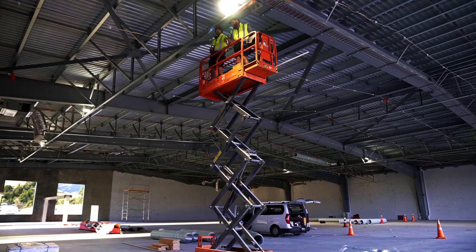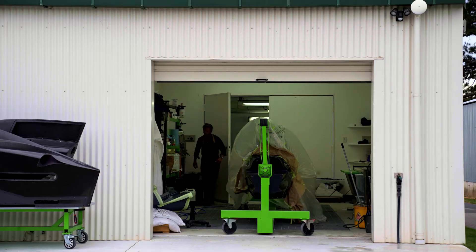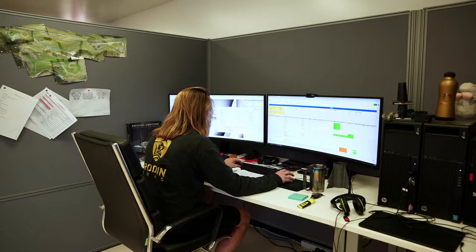We're building a 50 by 50 factory adjacent to our current facility — 2,500 square metres, 27,500 square feet — and we'll be able to do all the engine manufacture in there. We're going to move all the printers in there, which will free up space for the carbon side. We're going to move the painting in there and various test rigs, and then we'll have a lot more room for design engineers as well.